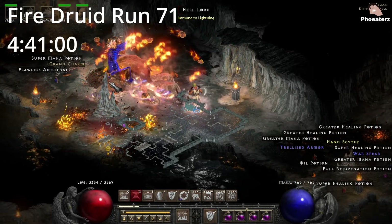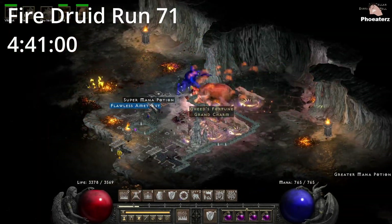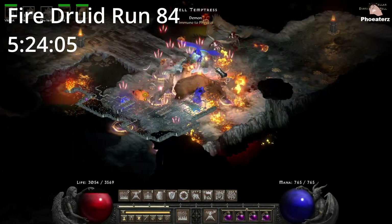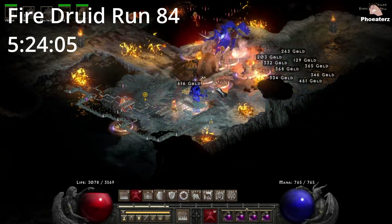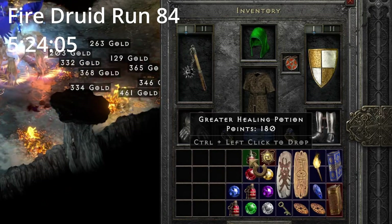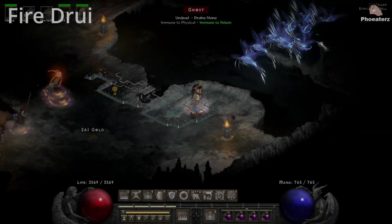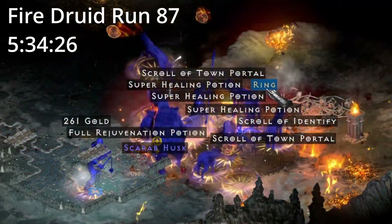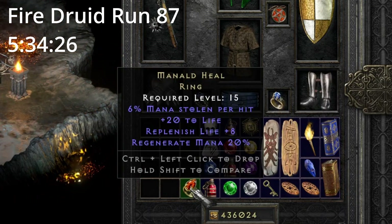On Fire Druid run 71, 4 hours and 41 minutes in, we find a Geach Charm. On Fire Druid run 84, 5 hours and 24 minutes in, we find a Set Amulet — is it a Talami? No. On Fire Druid run 87, 5 hours and 34 minutes in, we find a unique ring — is it an SLJ? No.